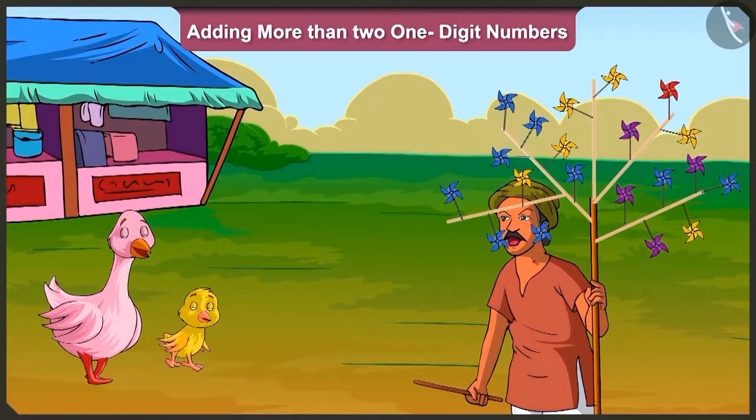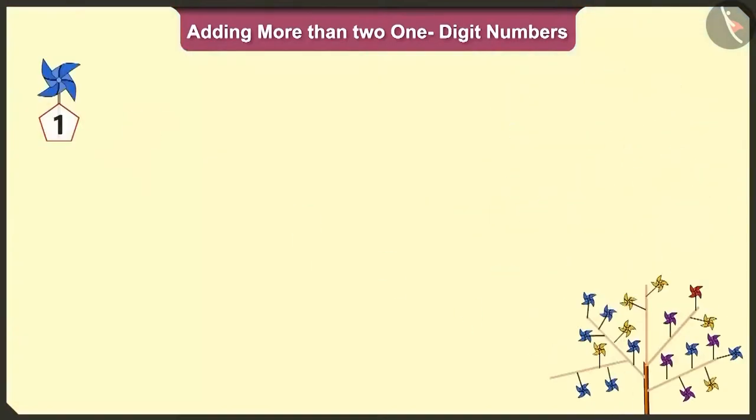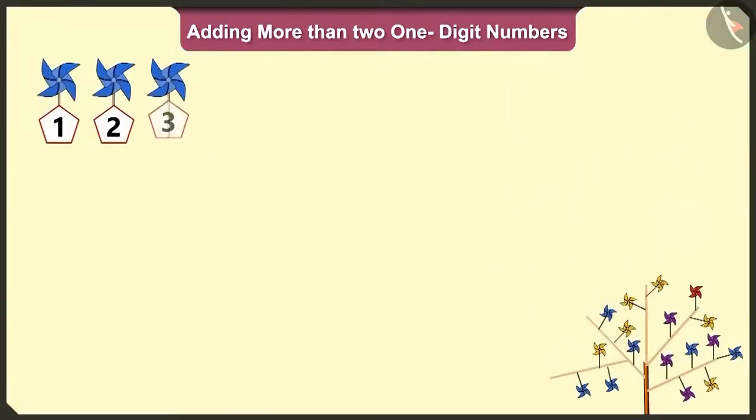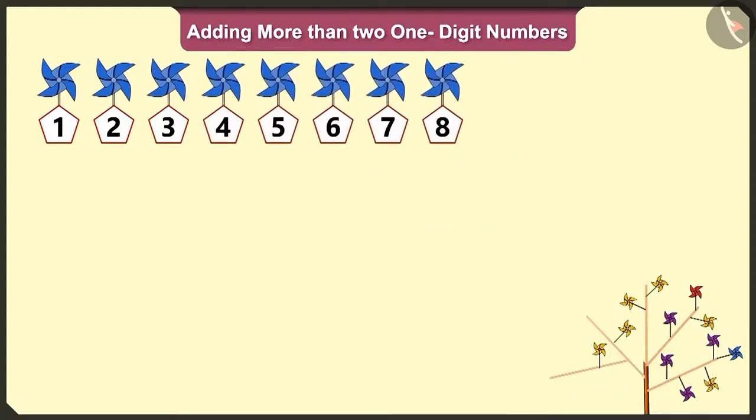First of all, tell me, how many blue colored pinwheels are there? One, two, three, four, five, six, seven, eight and nine. There are nine blue pinwheels.